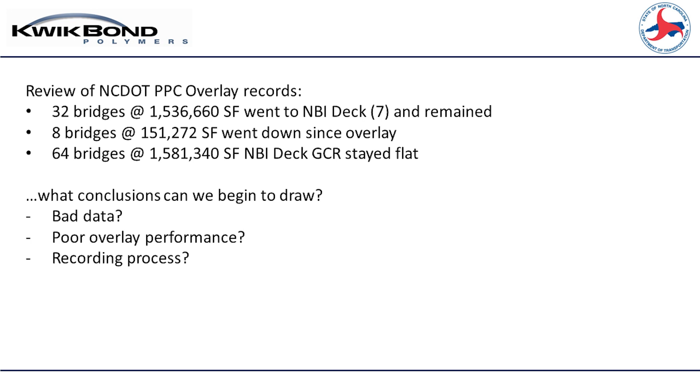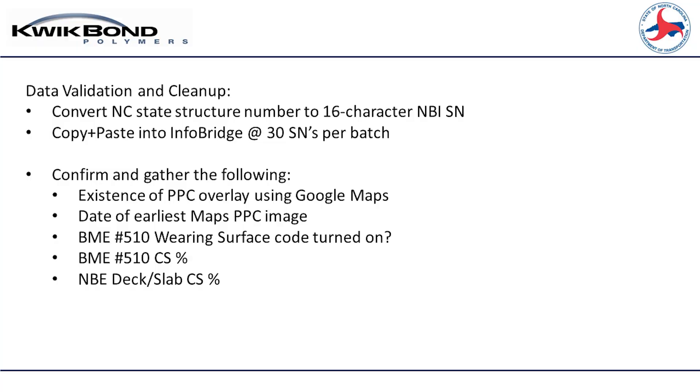We have to figure out what's going on. Is it bad data? Is it the overlay's fault? A process issue? I went through on my own into Infobridge, because I don't have access to bridge management systems that states have. If anybody hasn't used Infobridge, it's a really useful tool. I converted their state structure numbers into the Infobridge format and went through the process of looking manually at every bridge in Google Maps to determine if there's an overlay, is this accurate, what's the date of the earliest install, and how do the numbers line up. Is there a 510 layer turned on? What's the condition state of the elements involved?